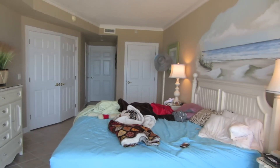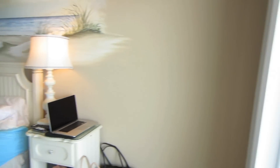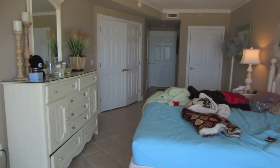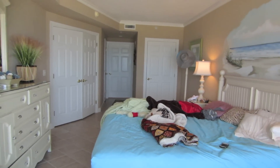Hi guys, so today I wanted to do a tour of our condo. We're currently at the beach, so let me turn around and show you. We're currently on vacation and I just wanted to show you a quick room tour of the room me and my sister are staying in this week.